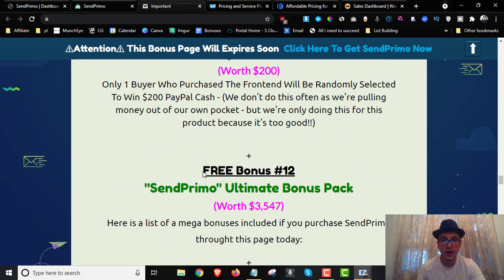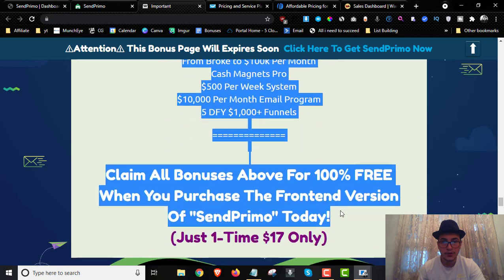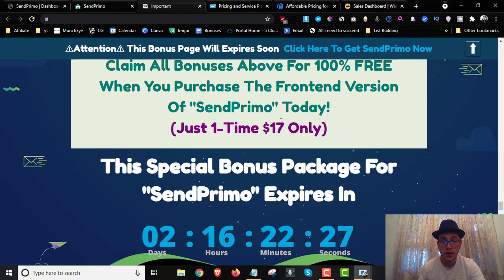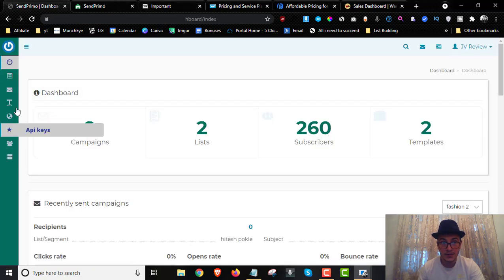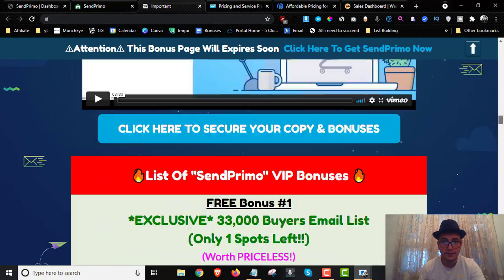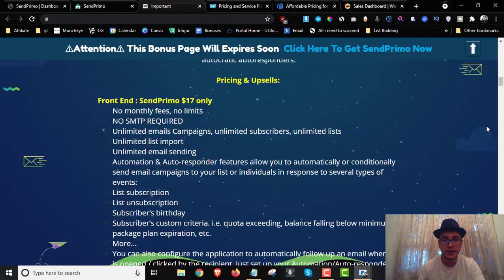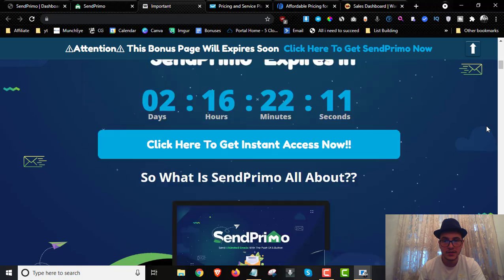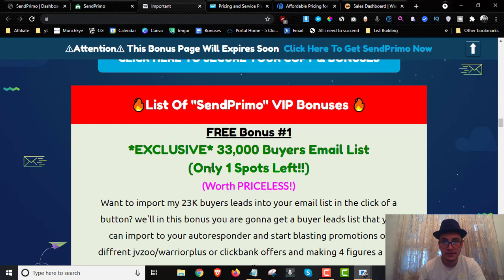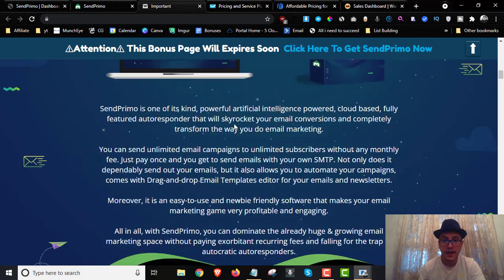Bonus number ten is 5,000 done-for-you email swipes you can copy and paste into your SentPrimo software. Bonus number eleven is a cash competition where one lucky person wins $200 in PayPal — just pick up the front end and you're automatically entered. Bonus number twelve is access to the ultimate bonus package including all bonuses mentioned. You get all 12 bonuses plus access to SentPrimo for the one-time fee of $17.